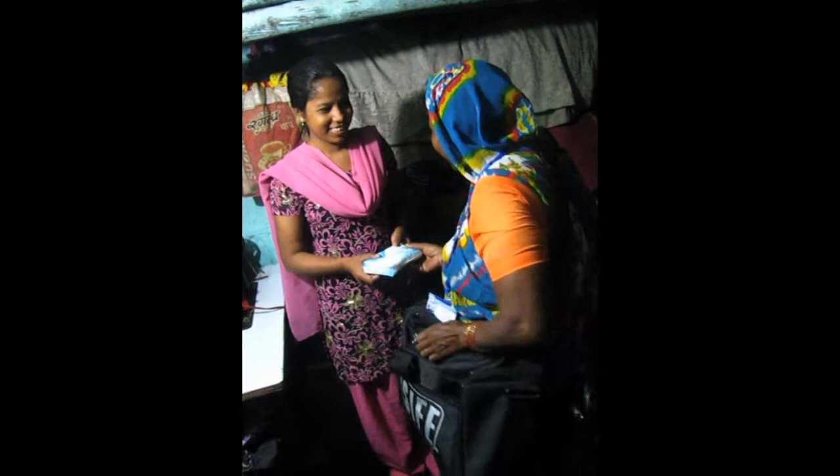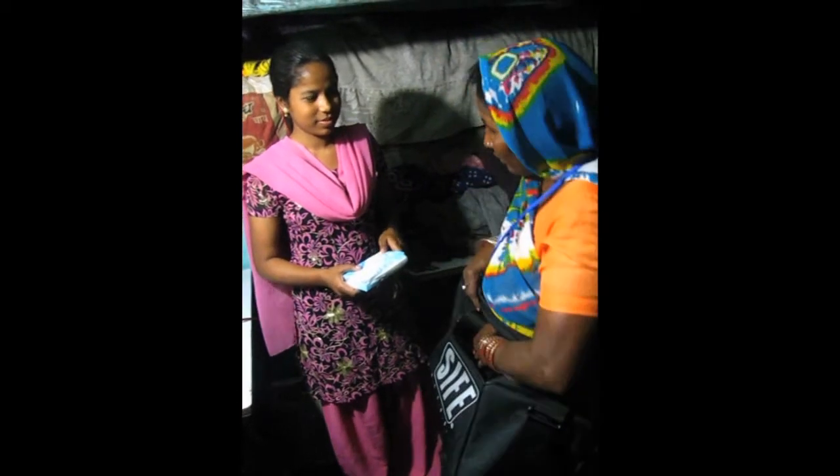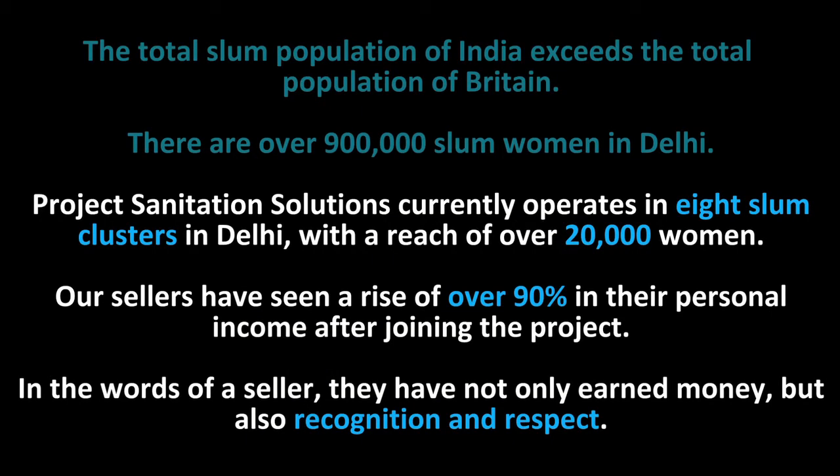These women then sell these napkins to others in their community at a slightly higher price, thereby ensuring a sustainable source of income for themselves.